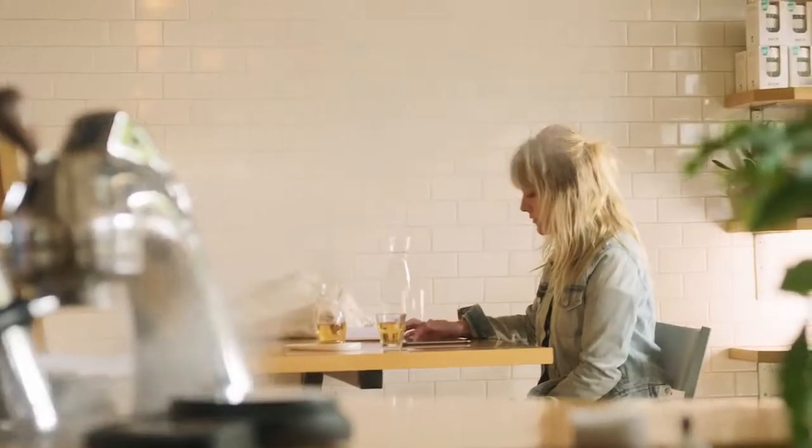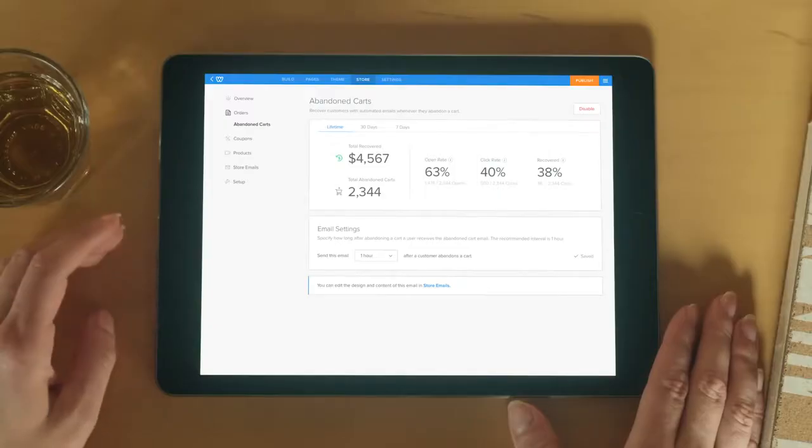Ready to take your store to the next level? Start selling gift cards and increase orders with abandoned cart recovery.